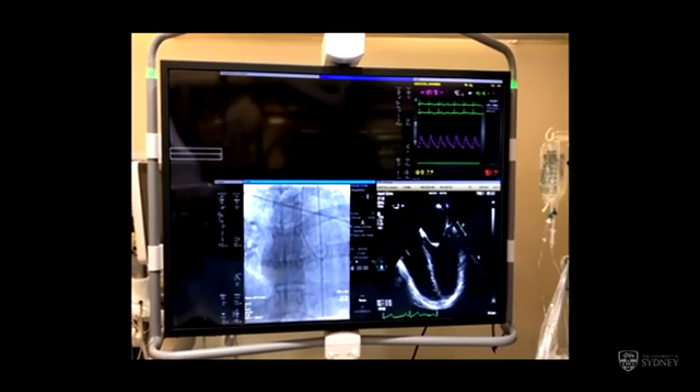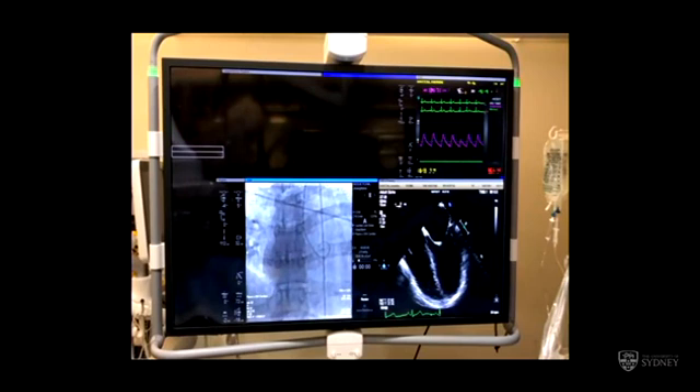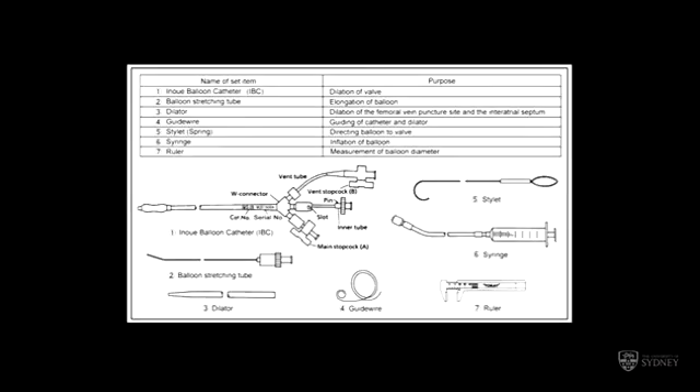This shows the lab setup: fluoroscopy on the bottom left, transoesophageal echo on the bottom right, and haemodynamics on the top right. This balloon is I think the most clever piece of apparatus we use in interventional cardiology — and I regret to inform you it was actually designed by a surgeon. The balloon itself has an inner tube, de-airing vents, and an inflation vent. It has a balloon stretching tube that you can use to stretch the balloon out — making it about twice as long and correspondingly half as wide, which is very useful for not leaving a big hole in the femoral vein or the atrial septum. It comes with a clever guide wire that has a very stiff shaft but a soft pigtail at the end, plus a dilator that acts as a steering device for the balloon into the mitral valve, a syringe for inflation, and so forth.